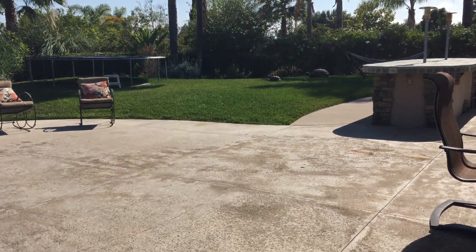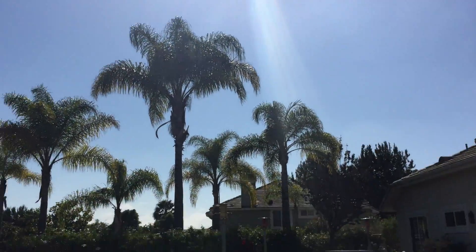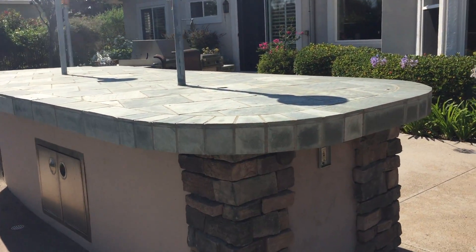This is the south-facing backyard for the most part. Our sun is up there — it's 4 o'clock, 4:30 in the afternoon, so it'll get sunset straight ahead in that direction. We've got a pretty good-sized barbecue area.